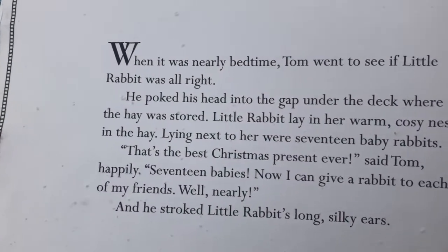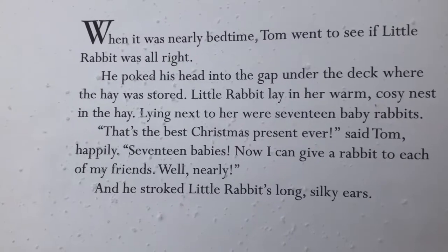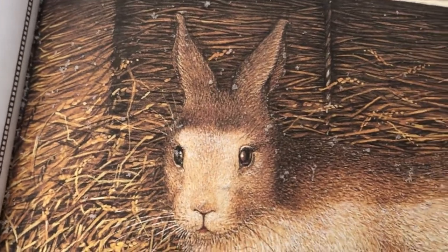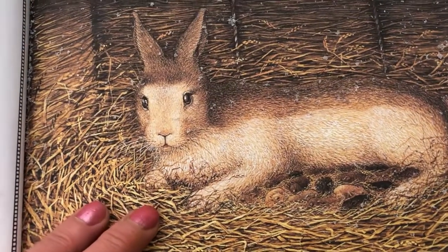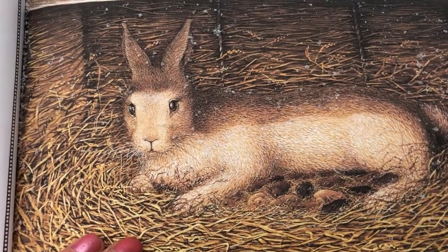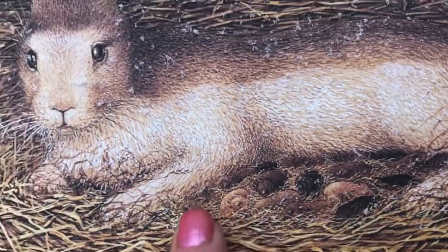When it was nearly bedtime, Tom went to see if Little Rabbit was alright. He poked his head into the gap under the deck where the hay was stored. Little Rabbit lay in her warm, cosy nest. In the hay, lying next to her, were 17 baby rabbits. That's the best Christmas present ever, said Tom happily. 17 babies! Now I can give a rabbit to each of my friends. Well, nearly. He stroked Little Rabbit's long, silky ears. There's the 17 little baby rabbits — he found her a nest just in time by the looks of it.